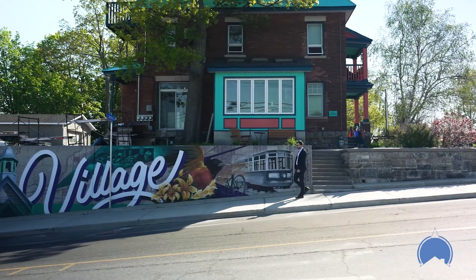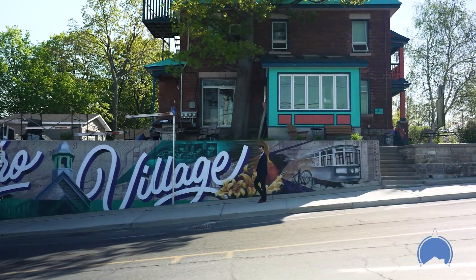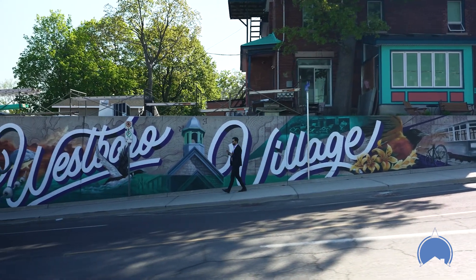Hey everyone, it's Serge Papineau here from realcompass.ca and the RE-MAX Hallmark Realty Group, and I'm here today to tell you about one of Ottawa's most unique, diverse, and sought-after neighbourhoods. I'm talking of course about Westboro Village.